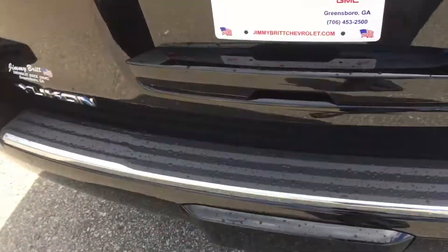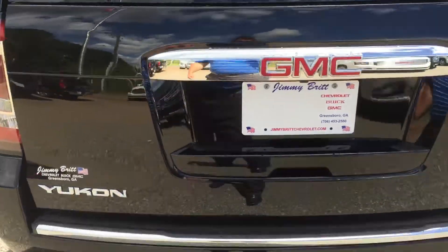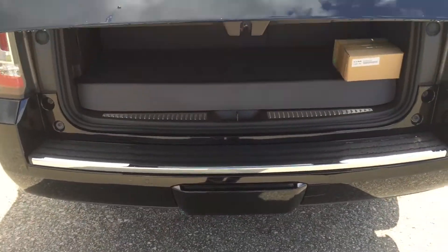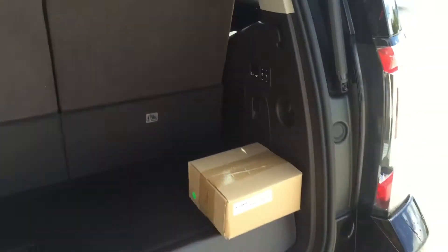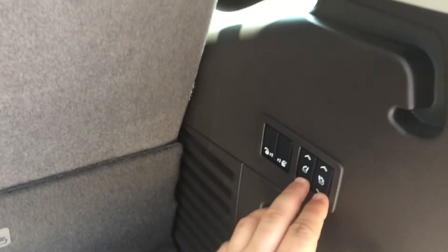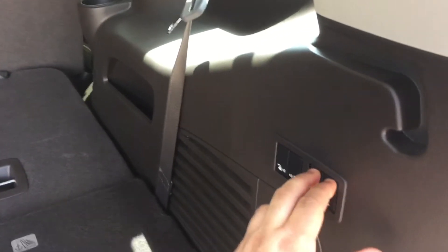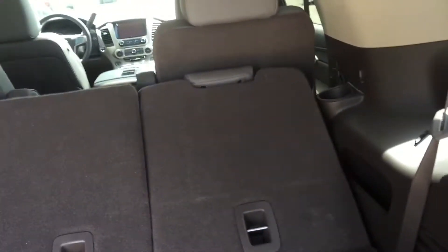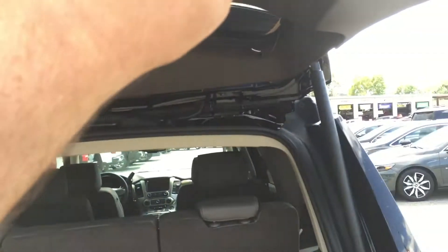Around the back, it's got a backup camera. Just stick your foot under the bottom there and the back lifts up — you don't even have to touch it. Power folding third row: hold the buttons down and they lift right back up. One touch to close it.